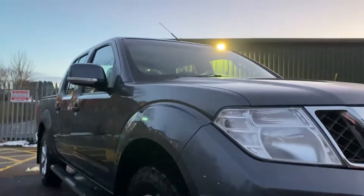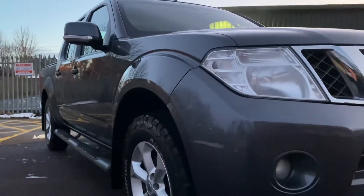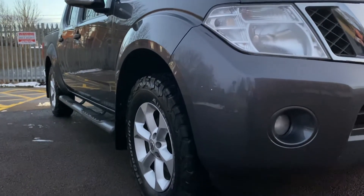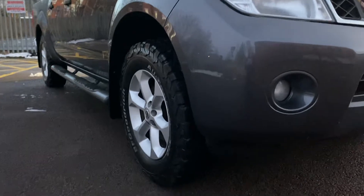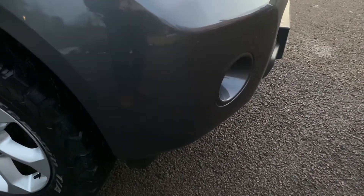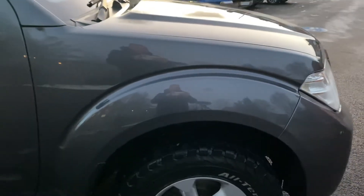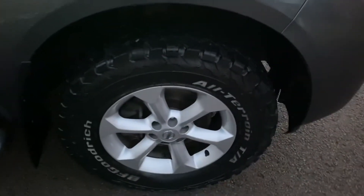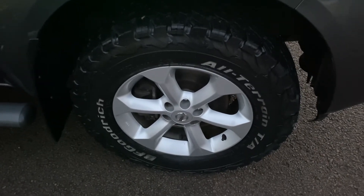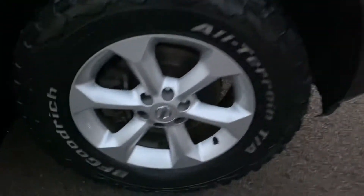Looking down the driver's side of the vehicle, hopefully you can see in this light it is nice and shiny, so no major dents or dings — though there is something I'm going to point out shortly. Driver's side front bumper corner is all good, driver's side front wing all good. This vehicle has a set of BF Goodrich all-terrain tyres fitted all around, with loads of tread depth left on them. The other wheel on this side is all good.